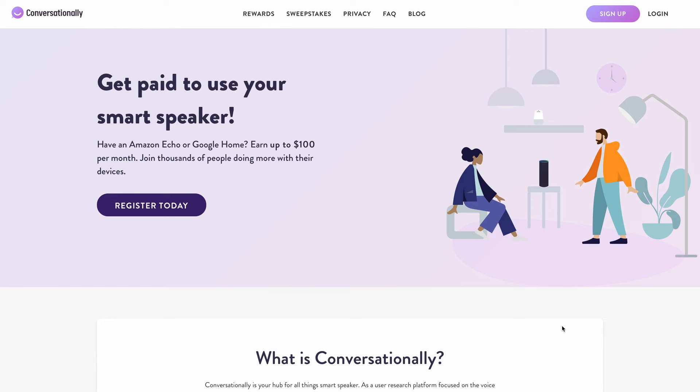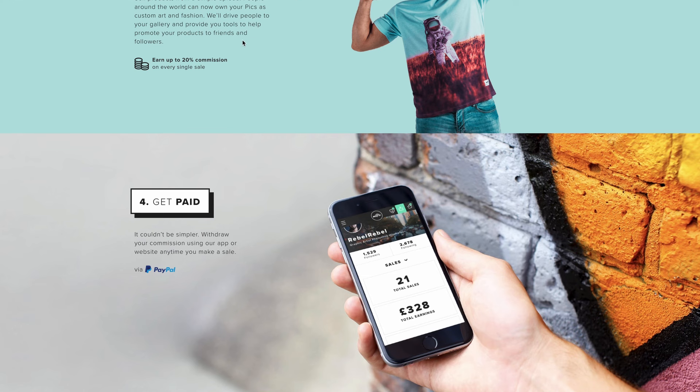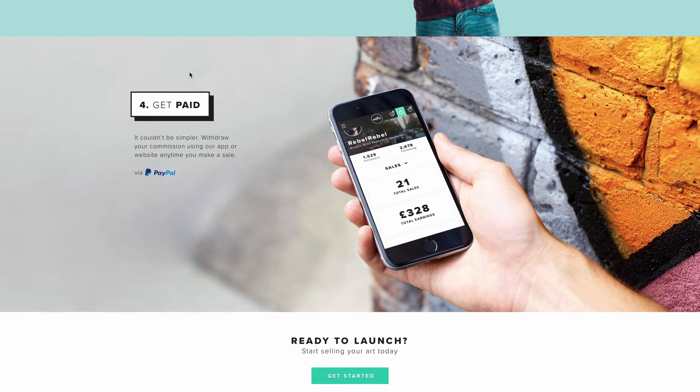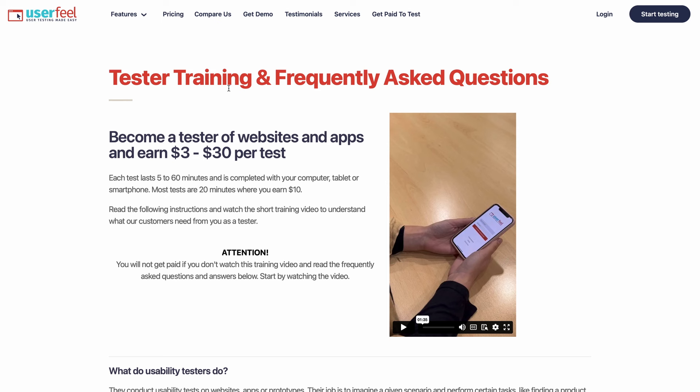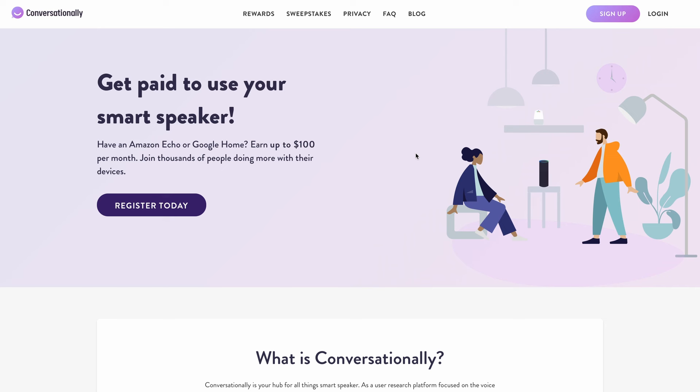The best way to maximize your earnings is to use all of these apps at once. Imagine making $30 every five minutes — how much would you make in a day if you stayed consistent? A lot of you complain that you're not able to earn as much as you hoped, but many of you also don't stay consistent and keep giving up too soon. Don't let that stop you from taking action — go out there and try these websites and apps right now while they're still paying. I hope you learned something in this video. If you did, hit the like button, and drop any questions in the comment section below.